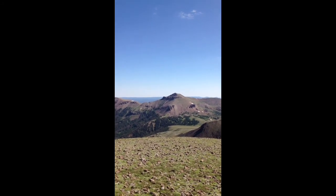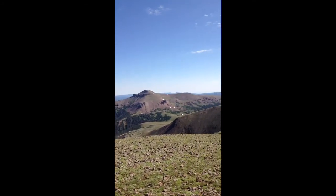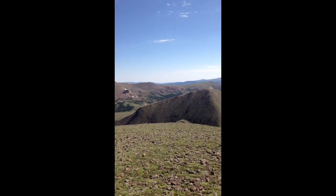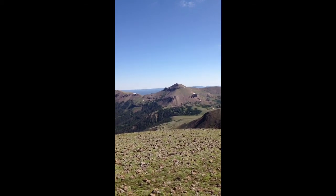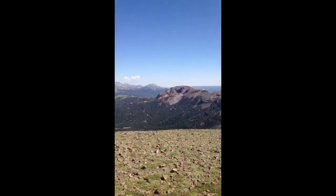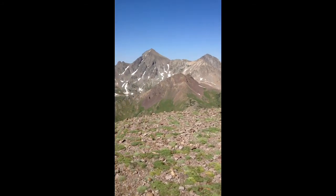I wanted to do that hike, but by the time I get back it's going to be 14-15 miles with the Diamond Peaks. I wanted to do Montgomery Pass and then hike up to Diamond Peak right there. It's kind of a cool peak — it's not the highest in the world, but the views are just amazing. The green color and everything.